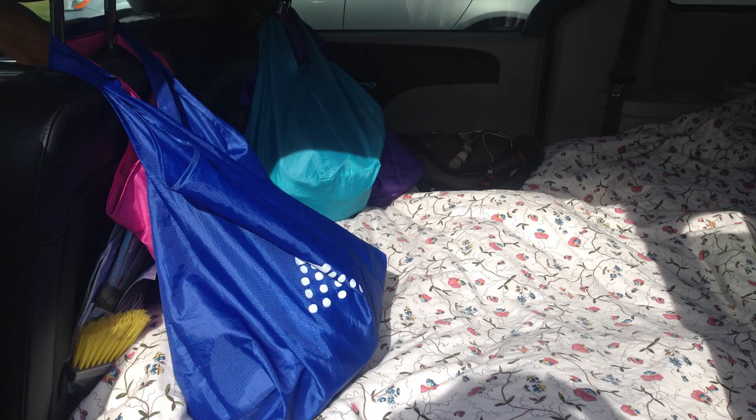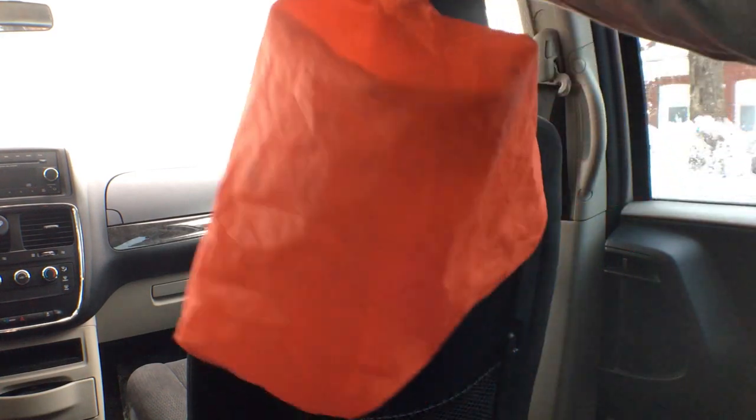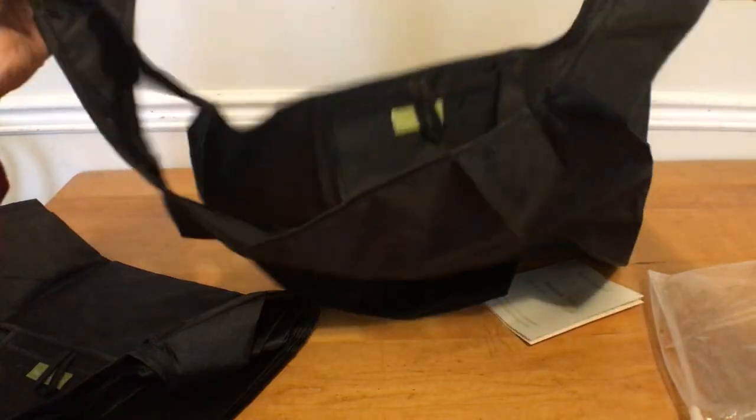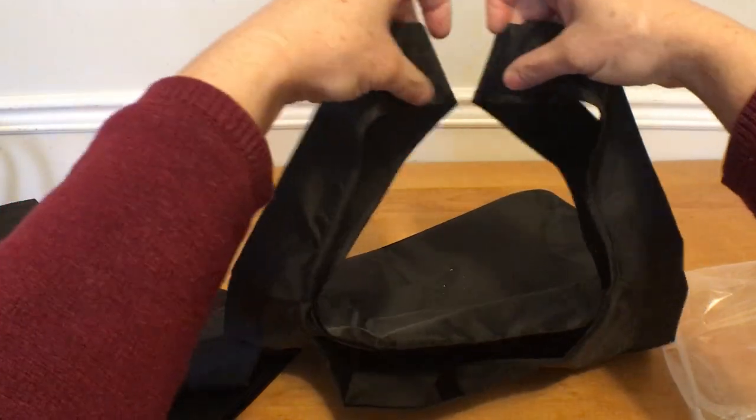I bought these ones off Amazon and I've been using them for two years now — they've held up quite well. But it bugged me that they had to hang sideways, which also made it harder to put stuff in them when they were hanging up. So what I want to do is change the handles around so that the bag will hang straight on the seat back.